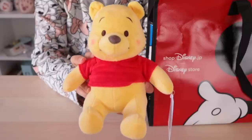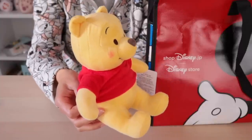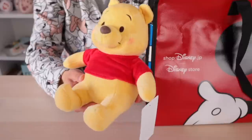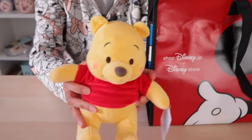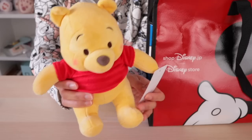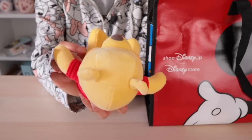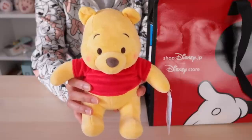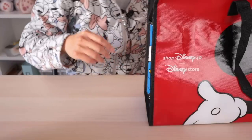Oh my gosh — I have Pooh Bear! We're off to a good start. I have not had this kind of Pooh Bear. I've seen similar versions at both the Tokyo Disney parks and at the Disney Store, but I don't think I've ever picked one up like this at the Disney Store. So it's really nice to finally have my first official Disney Store Pooh Bear. He's so cute. Because he was a guaranteed item, he doesn't come with a retail price, but I'd estimate about 1,600 to 2,000 yen for this size and kind of plush.